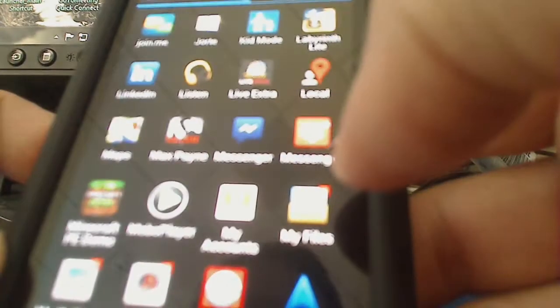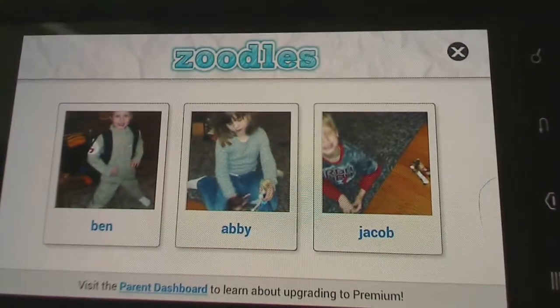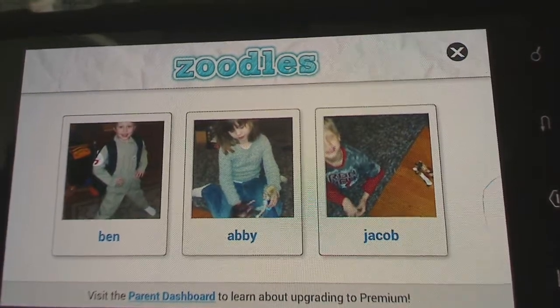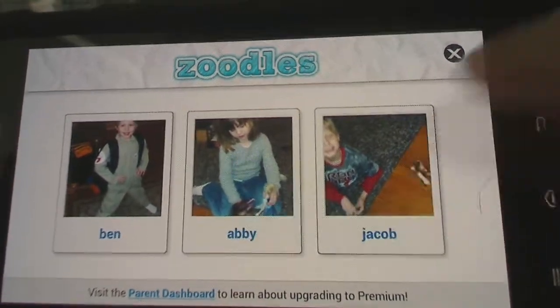I have lots of apps and I only want the kids to play with certain ones, so we'll go to Kid Mode. It's actually from a company called Zoodles, and you'll set up profiles for each one of your kids. I have mine here, and I have it set up so each kid has a different set of stuff that they can do.